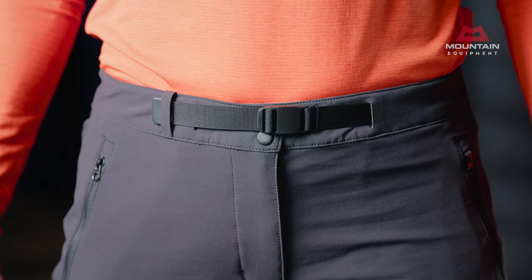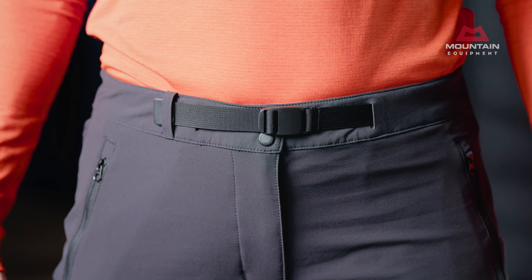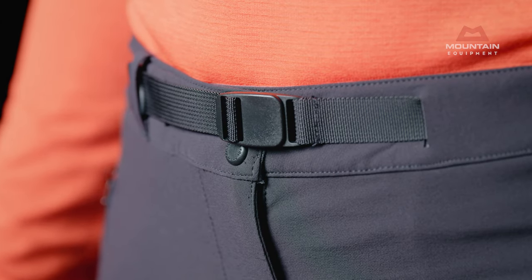The integrated belt fine-tunes fit, and the waistband has a microfleece lining for all-day comfort, including under a harness or pack hip belt.